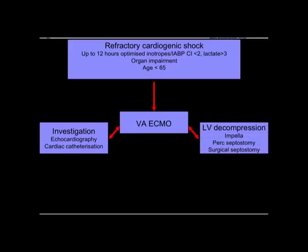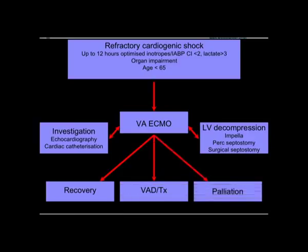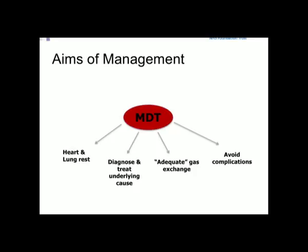We need to think about decompressive strategies, and about recovery options prior to palliation. The aims of VA ECMO management are very similar to VV ECMO overall: rest the heart, rest the lungs, figure out what is going on, provide adequate support for the body, and avoid complications.